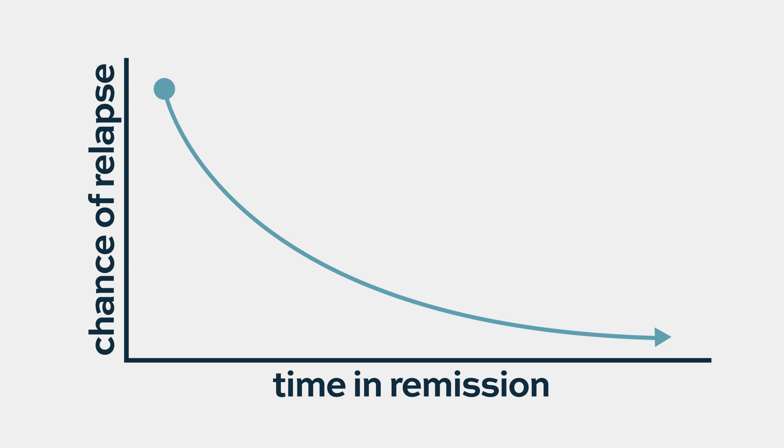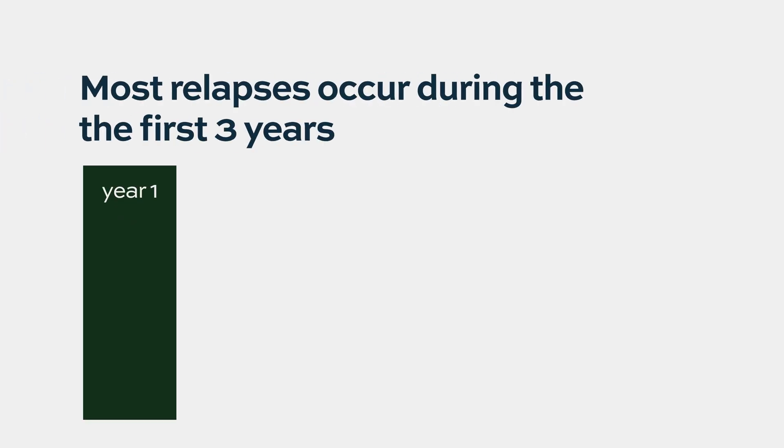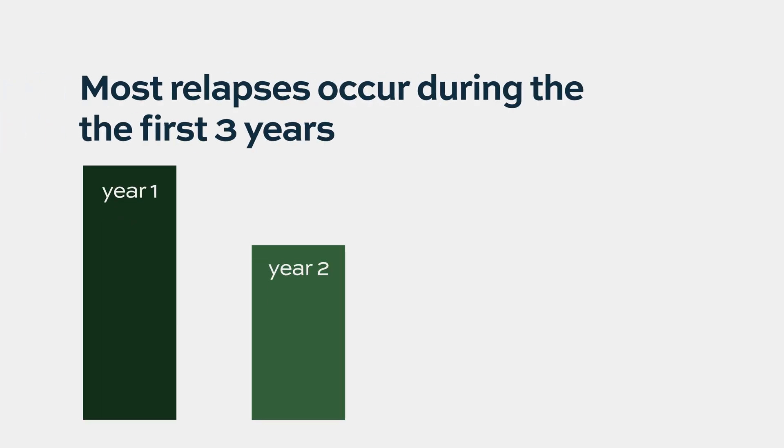Most relapses occur during the first year. If the patient is disease-free without relapse for one year, the chance of relapse the next year is much lower. If they're in remission for two years, it's lower still. Most relapses occur in the first and second years, then the curve flattens off. There are very few relapses after three years — they do happen occasionally, but it's very rare.